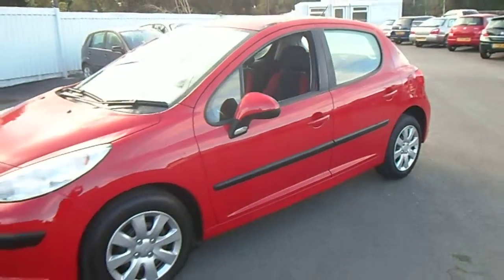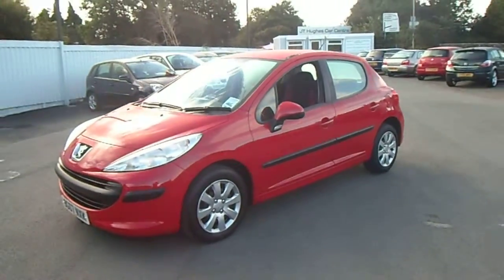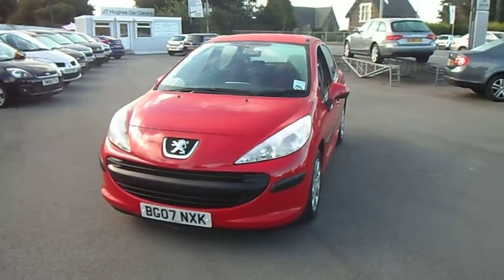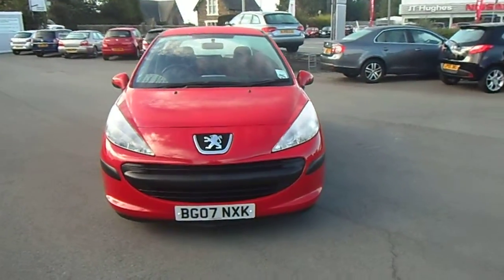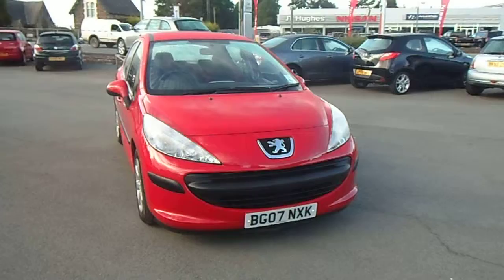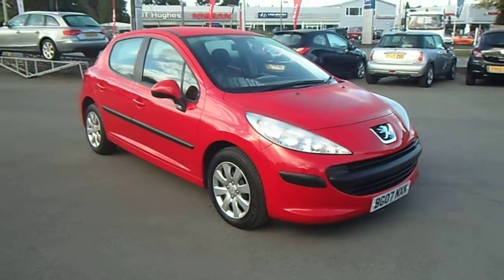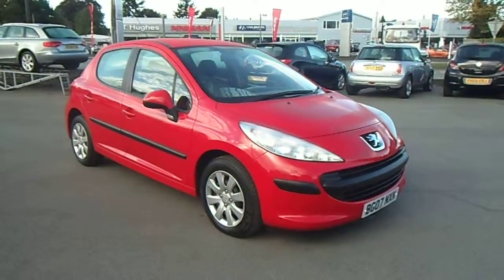If you have any questions regarding the vehicle or would like to arrange a test drive, please don't hesitate to contact Jonathan O'Connor on 07984 686999 or alternatively 01691 663990. Thank you for your time.